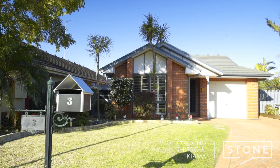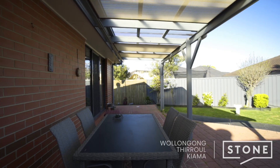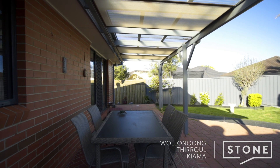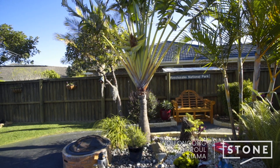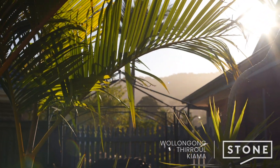This single level home offers an open plan living layout, opening to a fully landscaped yard perfect for a small dog or young children. The garden is a beautiful sunny spot and from here you will enjoy sweeping escarpment views.